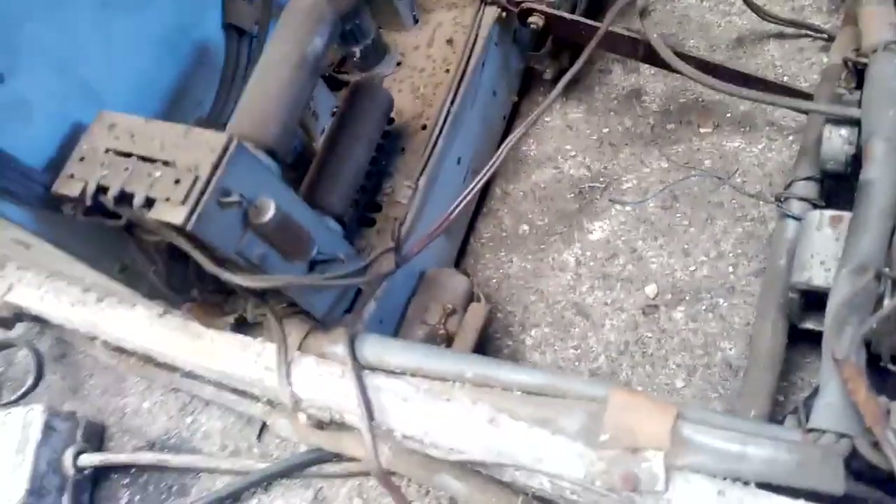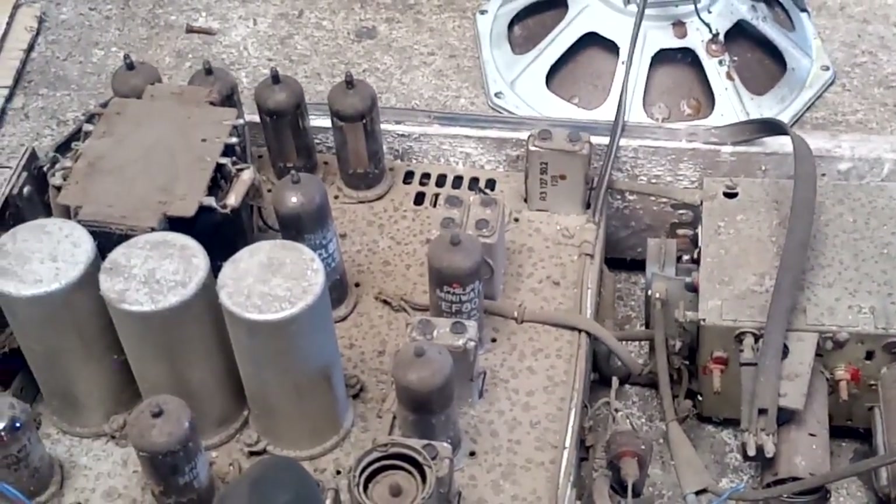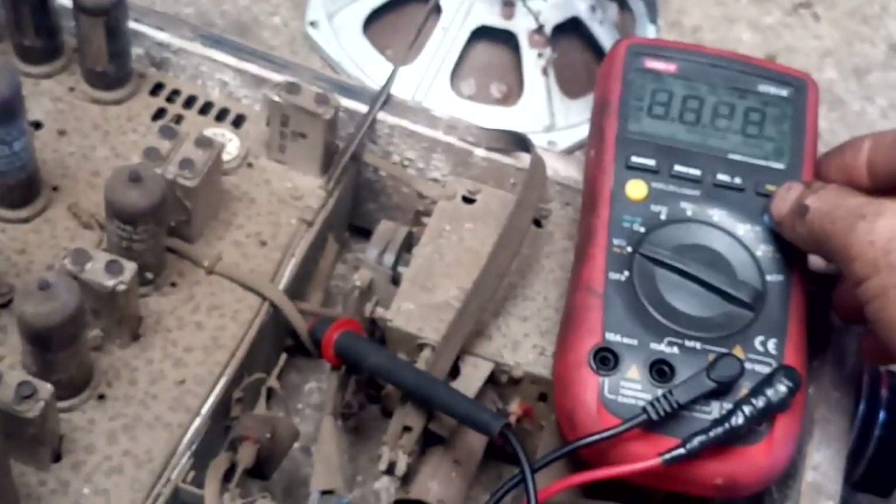All right, three, two, one - kaboom. Maybe I should remove this and check for voltage there.